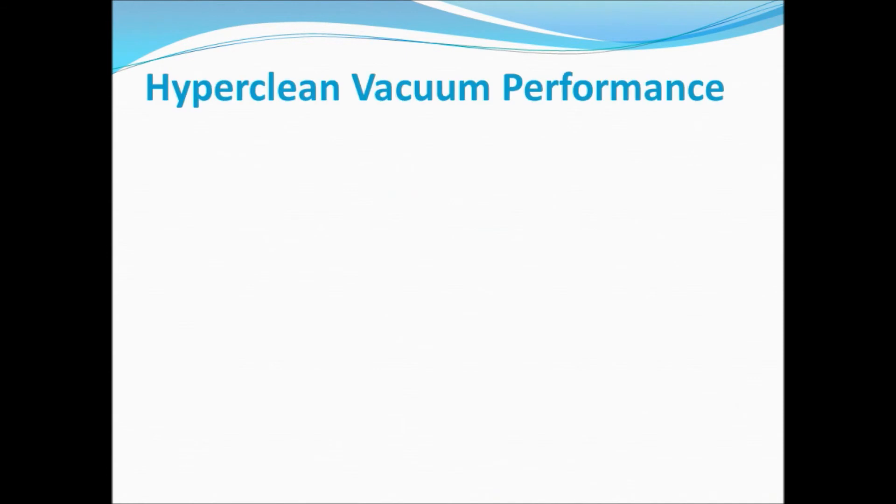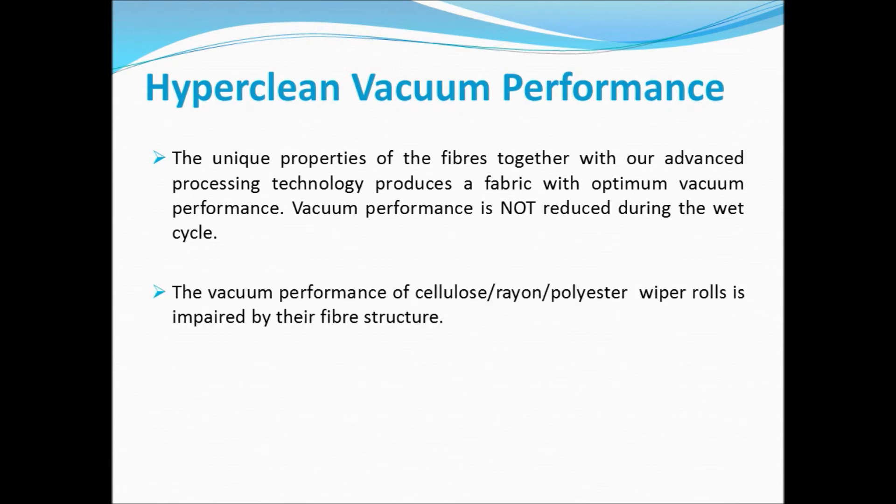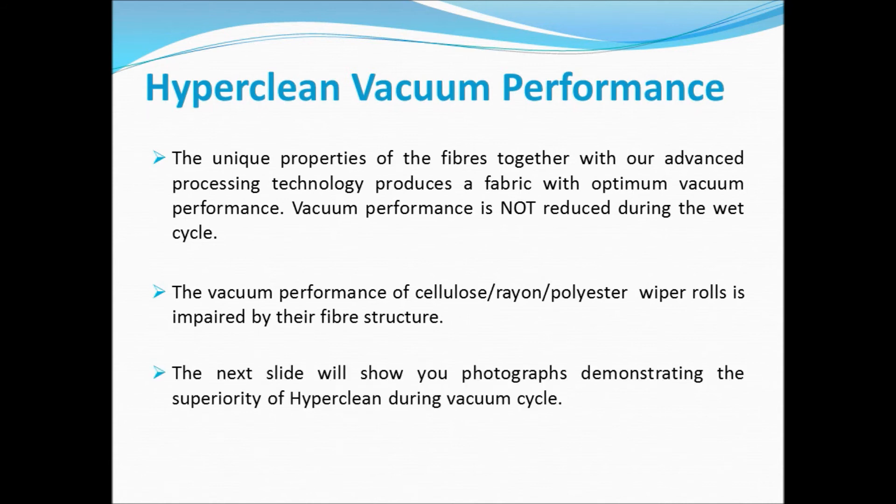In terms of HyperClean's vacuum performance, the unique properties of the fibers, together with our advanced processing technology, produce a fabric with optimum vacuum performance. Vacuum performance is not reduced during the wet cycle. The vacuum performance of cellulose, rayon, and polyester wiper rolls is impaired by their fiber structure. The next slide will show you photographs demonstrating the superiority of HyperClean during the vacuum cycle.